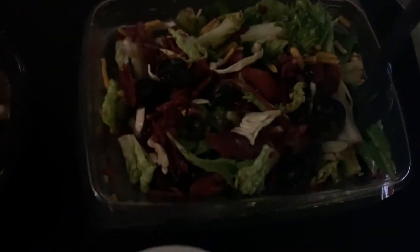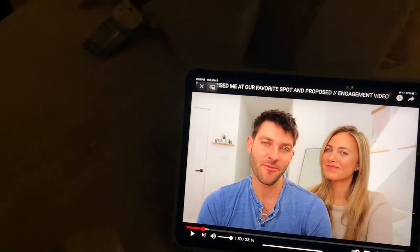This is my dinner for tonight. I have a veggie bowl, a salad from Chick-fil-A, and some grilled nuggets. And I'm going to watch some YouTube while I eat dinner.